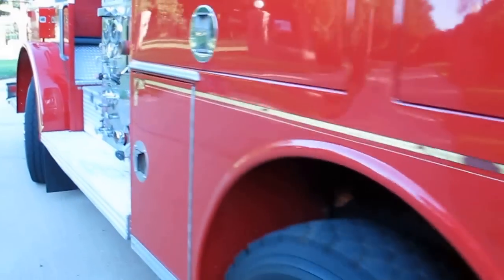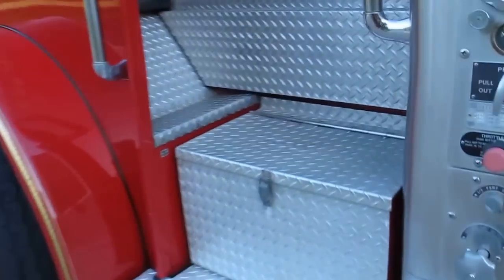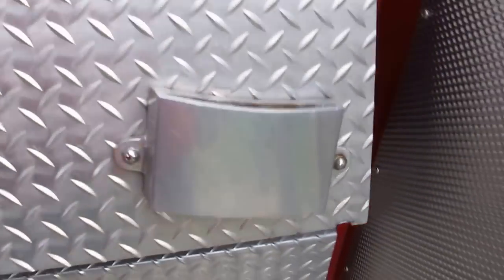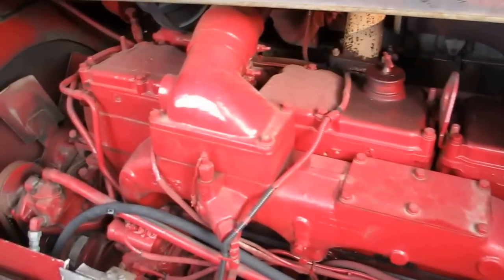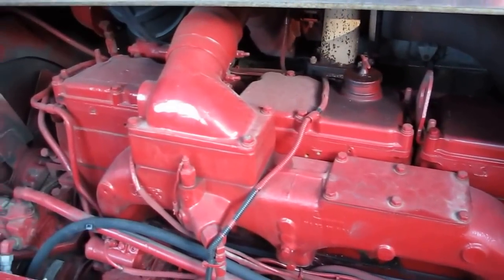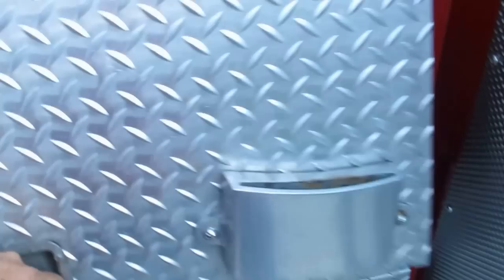It's powered by a monstrous Cummins diesel engine. I don't know what size it is or what horsepower, but it is huge. Maybe some of you Cummins experts might recognize this motor and know what it is — it's got a lot of power.